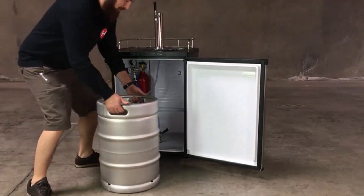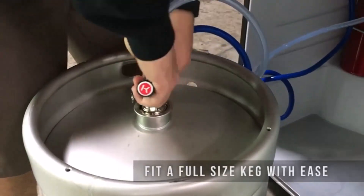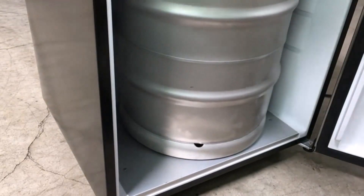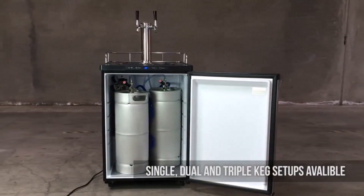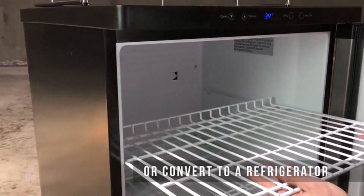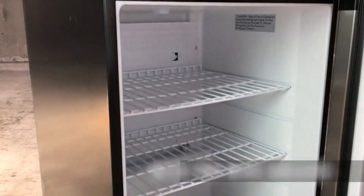For built-in or freestanding use, it features a front venting design that allows you to build this dual-faucet kegerator into cabinetry for a seamless look that is easy to maintain and provides more floor space. A stainless steel guardrail is included to prevent glasses or mugs from sliding off the top in freestanding applications. The attractive stainless steel door includes a lock to keep the contents secure, and both a towel bar and a curved handle are included for easy customization.